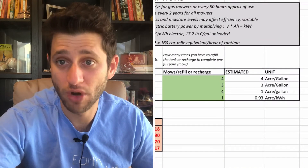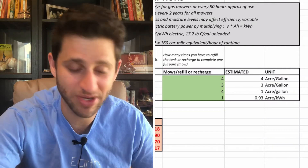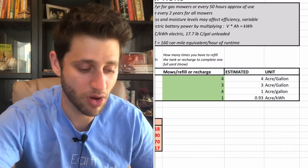I know I get about four mows of my quarter-acre lawn every time I fill up my gas tank. I also know I need to charge my battery every time I mow. So in my situation I have mows per charge and mows per refill set to those values, which gives you an estimated acres per gallon or acres per kilowatt hour per mower.